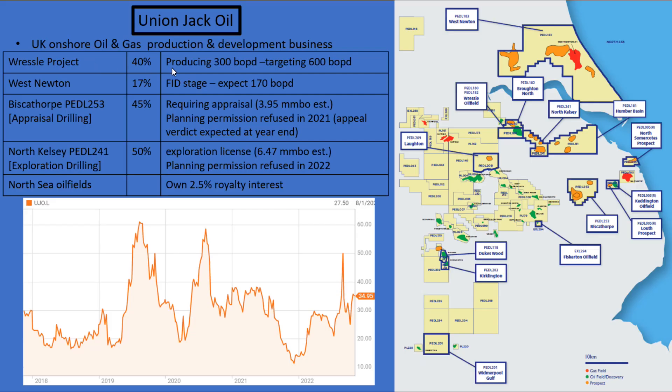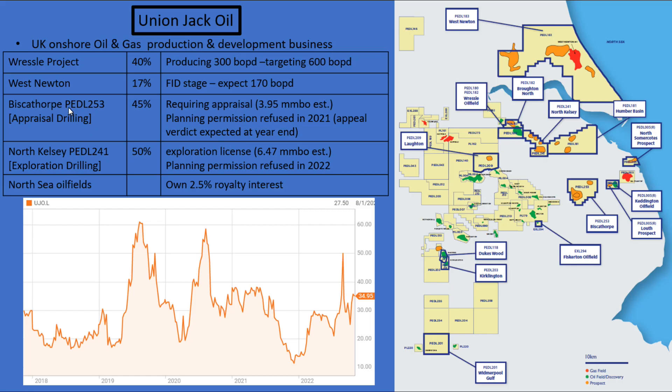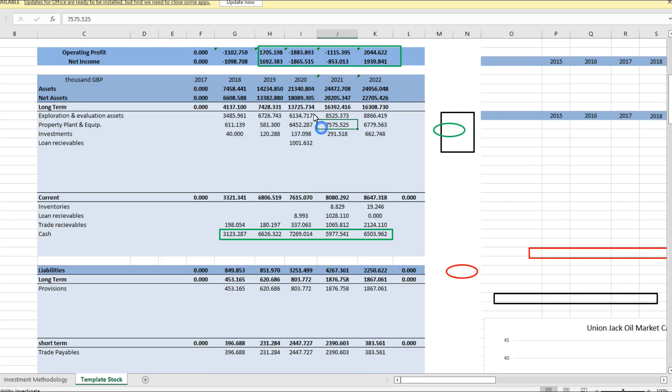As they've matured into a proper oil company, you can see this nice net income trend. However, based on what we know from their production and future expected resources, this net income is now expected to plateau. Really, it's all on whether they can ever get planning permission on these projects. You can see that their assets are mostly their property, plant and equipment and their exploration and evaluation assets, which seem to have stabilised as the oil fields in full production have stabilised.